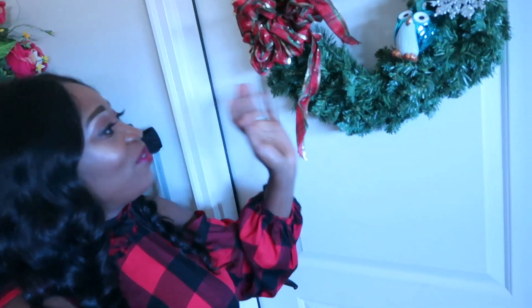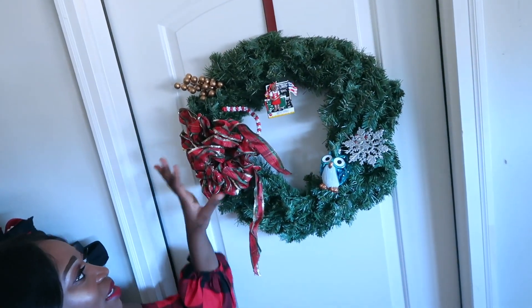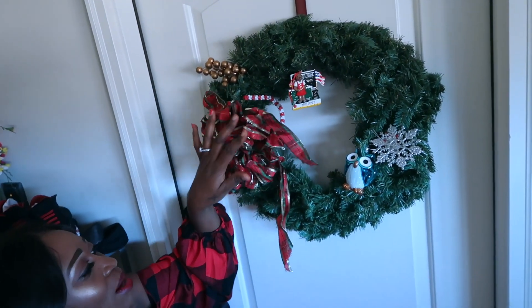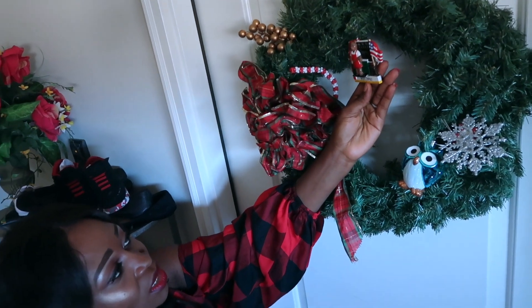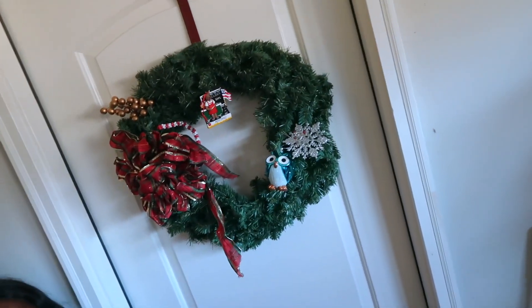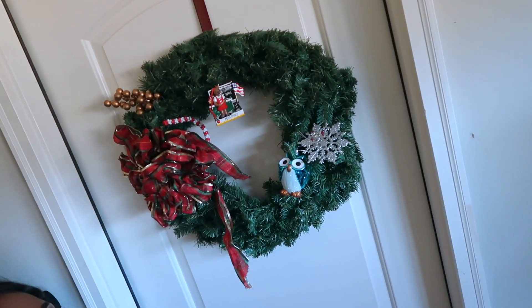Moving on, we have another wreath right here by the garage door. It also has like a red traditional bow with some gold berries. That's what is going on by the garage door — the door that leads to the house.